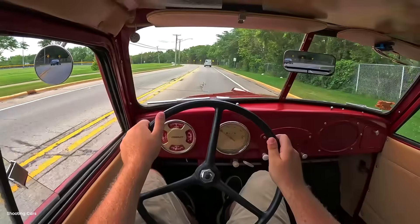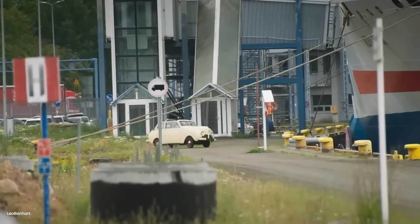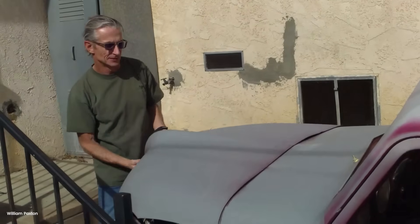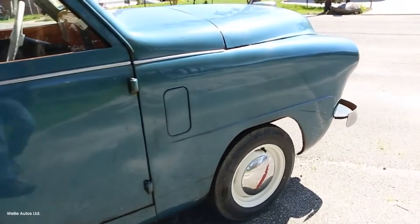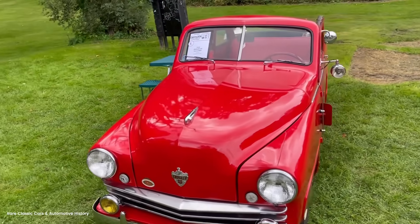Crosley's engineers studied how farmers actually used pickups and discovered something surprising. Most farm hauling trips were under two miles. Average load was 600 pounds. Average speed was 25 mph. Farmers didn't need a truck that could haul two tons at 70 mph. They needed something that could carry feed sacks from the barn to the pasture, move produce to the local market, and haul tools around the property. The 1947 Crosley pickup was designed around these realities.